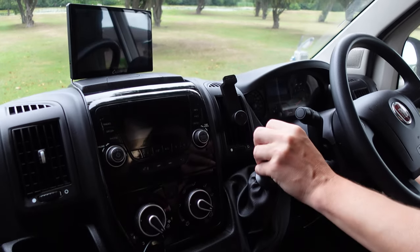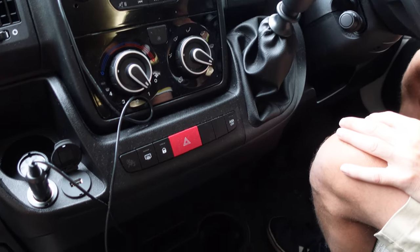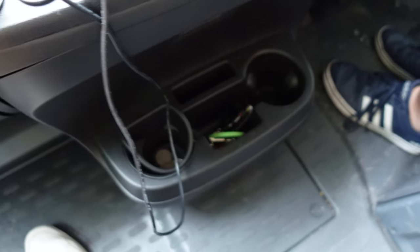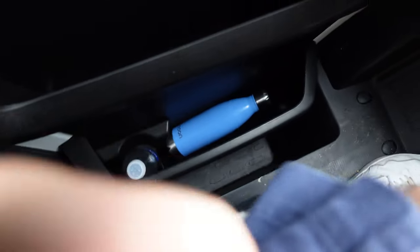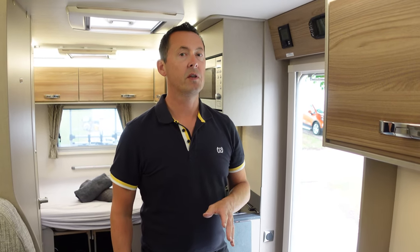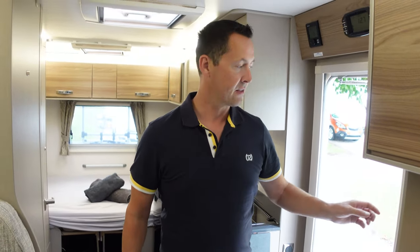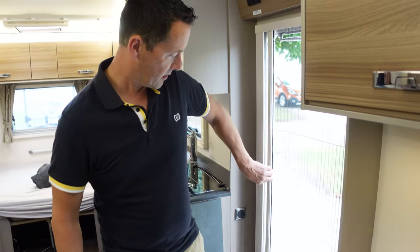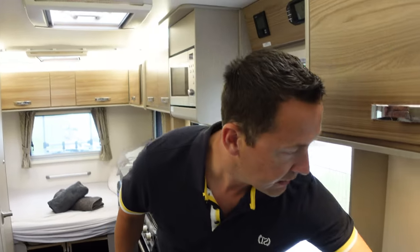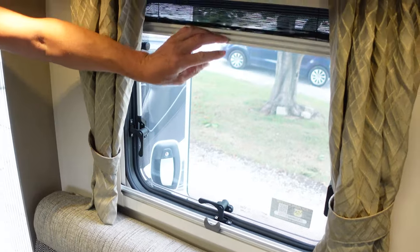It's a six-speed manual gearbox and as mentioned it's very diesel hungry. There are a couple of cup holders and some storage for bottles. One thing that's been completely invaluable on this unit is that every single window and skylight has fly screens. There are actually flies in here now, so I'm going to shut this one.